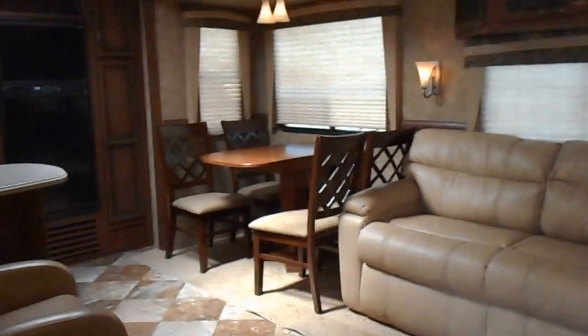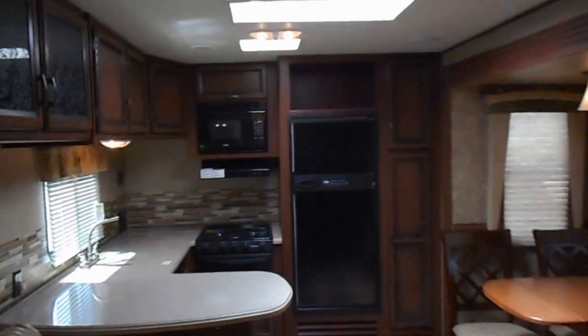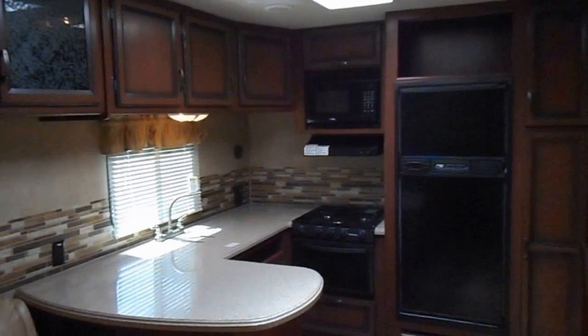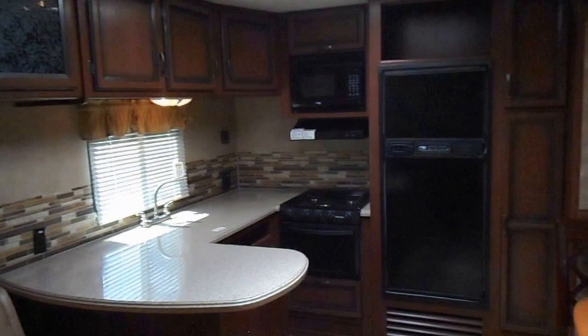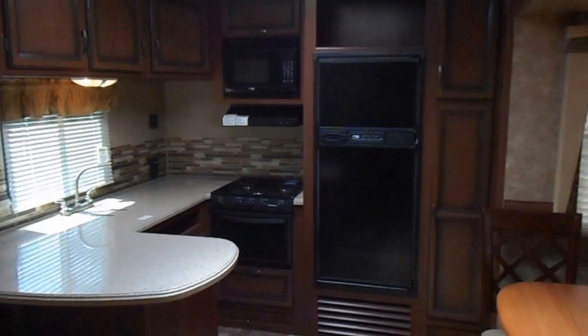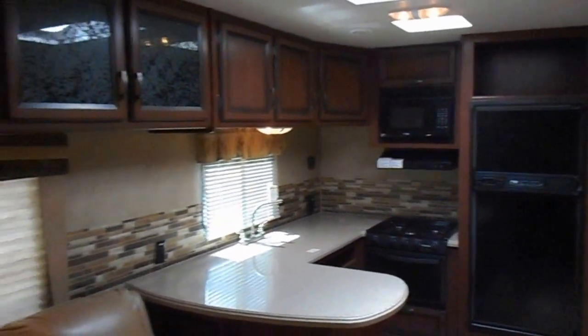Inside looks great. Has the nice big rear kitchen. Solid surface countertops — nice big countertop. Has the double stainless steel sink with covers. Three burner gas stove. High Point microwave. Norcold refrigerator and freezer. A pantry there to the right. Storage cabinets that go the full length of the kitchen and on down to the interior door.